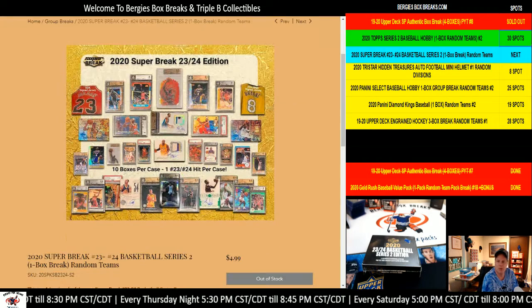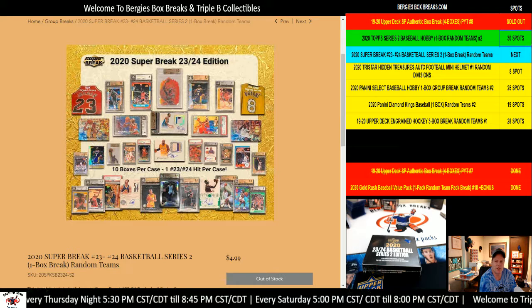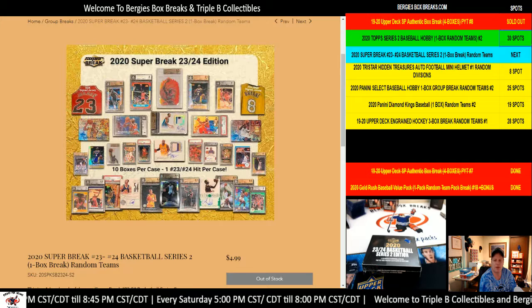Hello, ladies and gentlemen. Welcome to Triple B Collectibles and Bergy's Box Breaks. It's me, Bergy, coming to you with a 2020 Super Break - Super Break 2324 Edition.